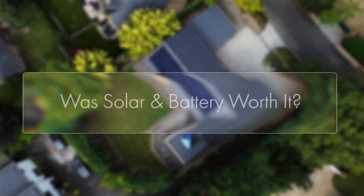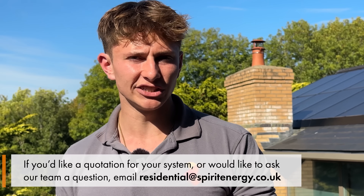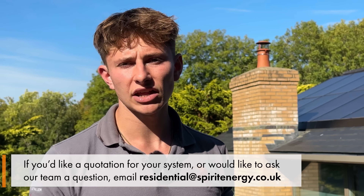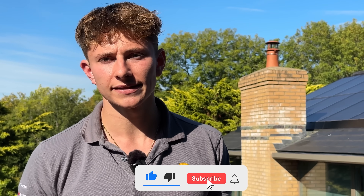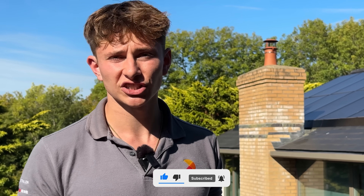So one year on, was it all worth it? Absolutely. Sam slashed his bills by nearly 90%, exported hundreds of pounds of clean electricity back to the grid, and has a future-proof system that will only get more valuable as electricity prices increase. If you've got solar and battery, let us know in the comments how much you're saving each year. And if you're interested in finding out what you could save, get in touch with Spirit Energy for a free quote. Subscribe for more videos like this — we've got 15 years of solar experience to share and plenty more case studies on the way.